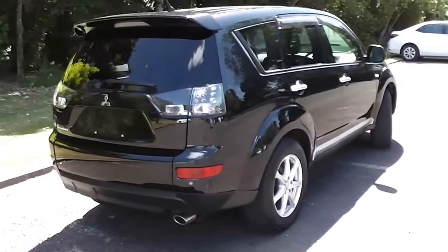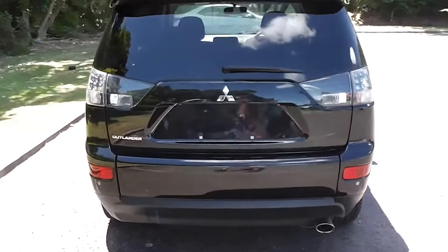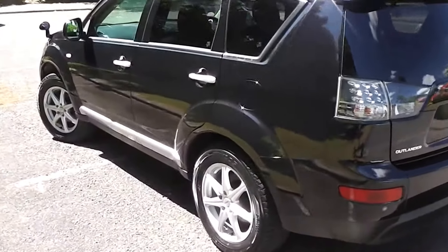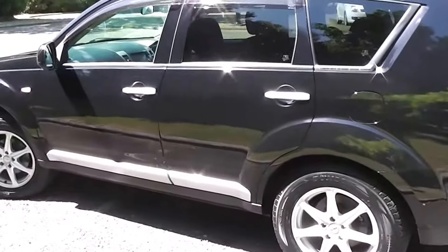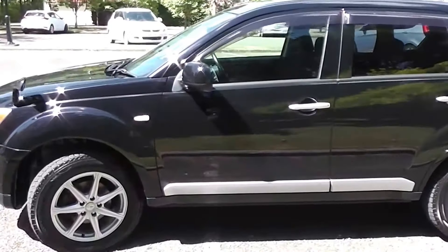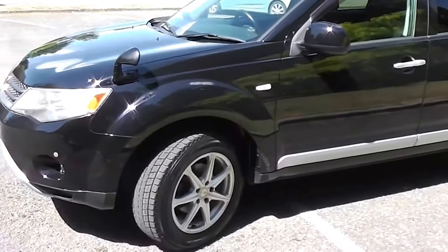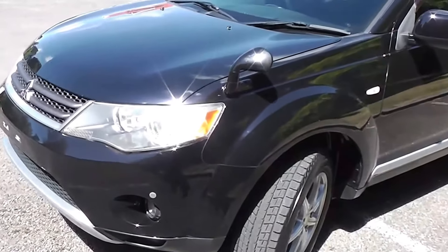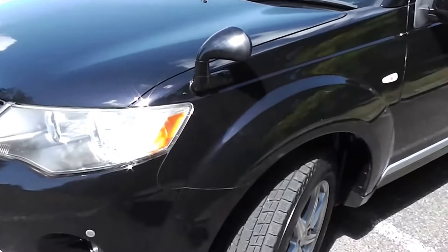It comes with AA mileage verification as to the correct odometer reading. Powered by a 2.4 litre four cylinder MiVec engine. Now this engine has a cam chain, so no cam belt to worry about at all. And it goes through a six stage Tiptronic automatic transmission with a little paddle shift gear change on the steering column. You've also got the option of two wheel drive, four wheel drive, or the diff lock option.